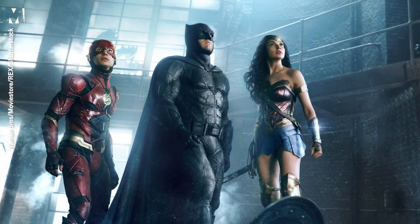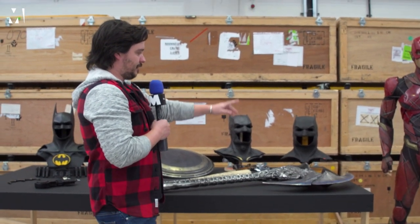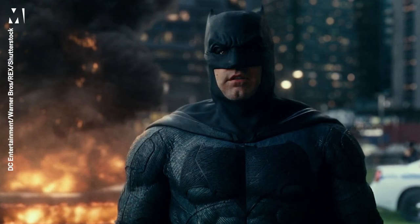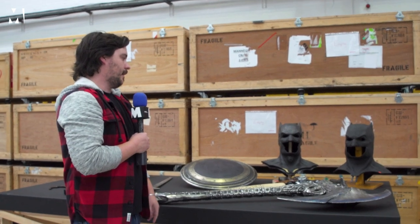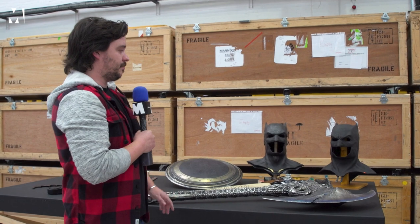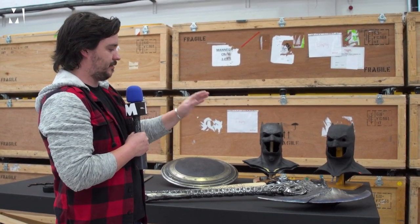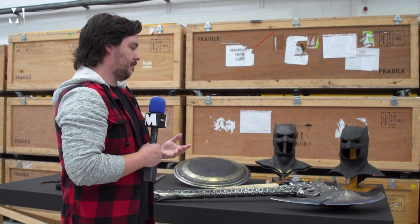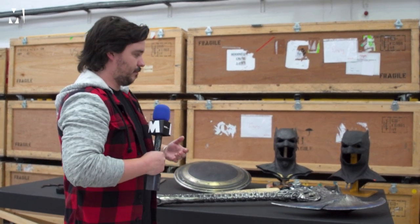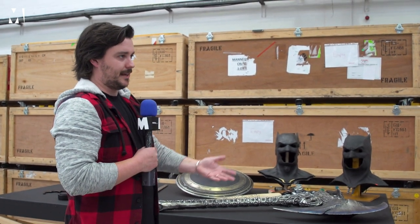We've got two of Ben's cowls that were used on Justice League back in 2016. The one on the right is the classic look for the cowl, and the one on the left is the tactical look, which is the predominant suit used for Justice League. A lot of fans will know that this particular look of cowl, especially the one on the right, is a big nod towards The Dark Knight Returns. Ben's version of the character was based more towards a burly version of Batman, as opposed to the other iterations we have where it's more tactical-based.